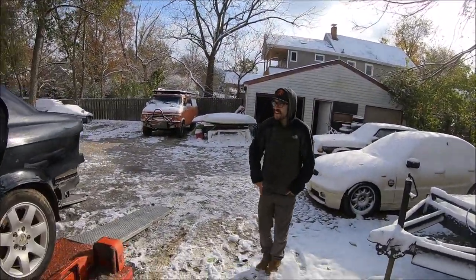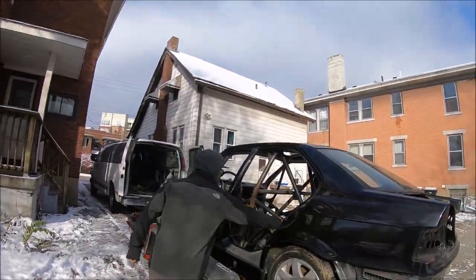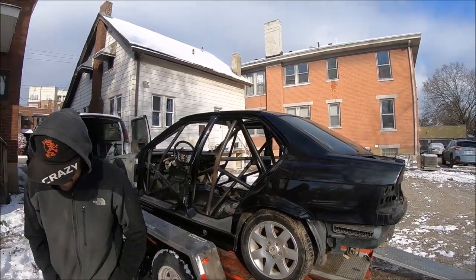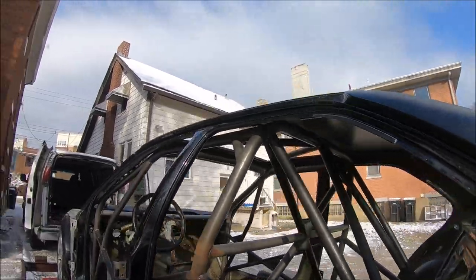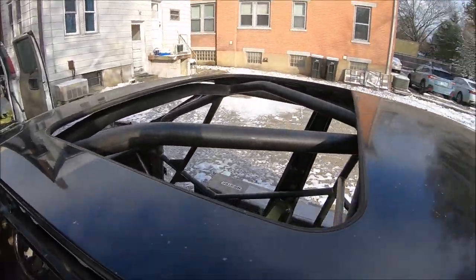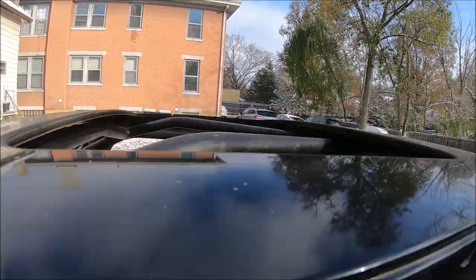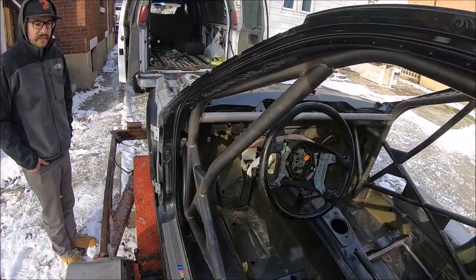My favorite part — stand right here. Look at that. And just how tight this is going to be up against the sunroof — that is awesome. It's going to give an ample amount of headroom.